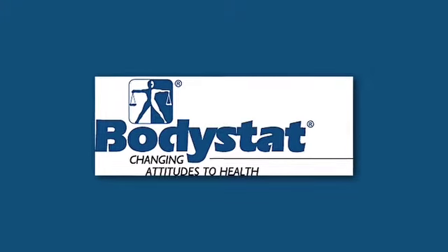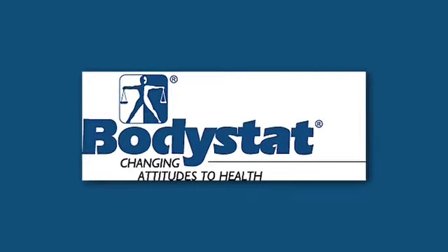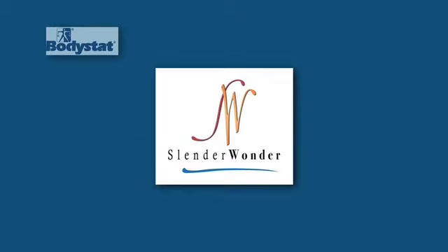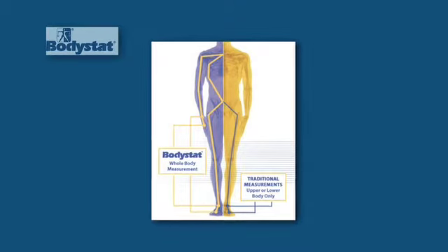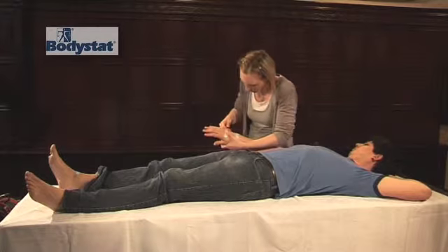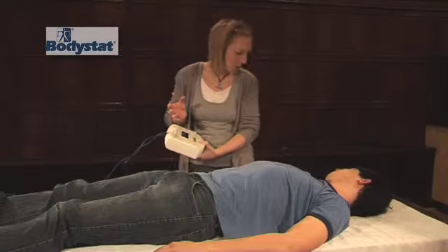Bodystat Limited was founded in 1990 and has since become recognised as one of the leading developers of BIA devices worldwide, providing quality expertise and a first-class service to a range of reputable companies and institutions globally. Indeed, the technology of bioelectrical impedance analysis was first introduced to the UK by Bodystat. Our focus is on the development of this technology and its application in the fitness, health and medical markets.